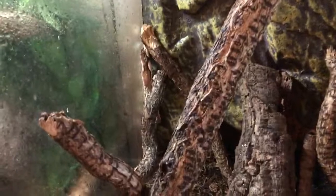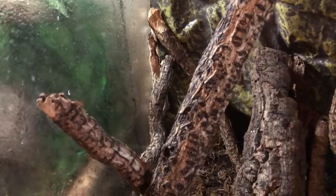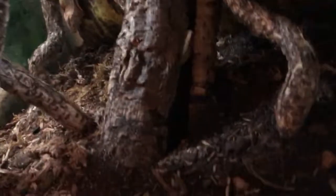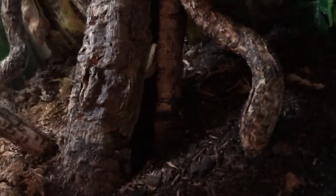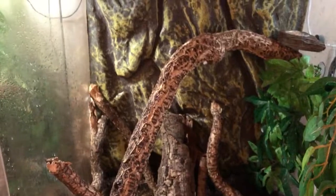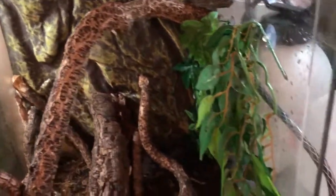These are our crested geckos. There's one right there — I think that's the female. And the male, he usually sleeps inside his cork ground. You can see his tail right there. I'm not going to disturb these guys, I'm going to let them sleep — they'll be up in a little bit.